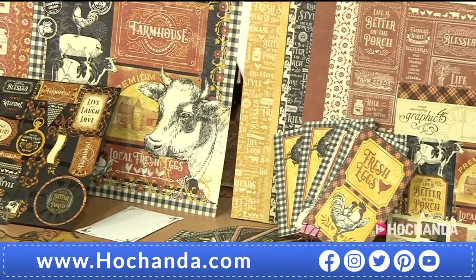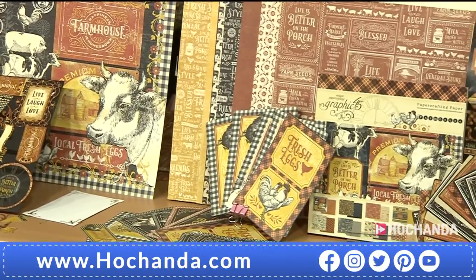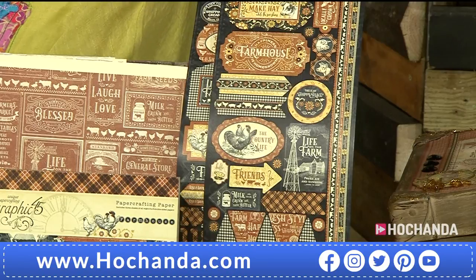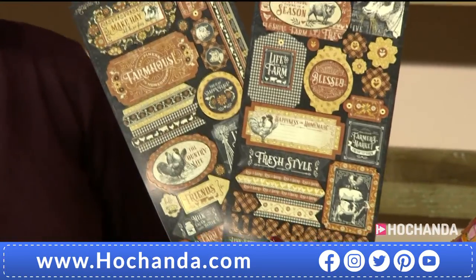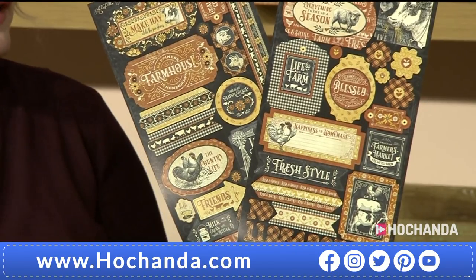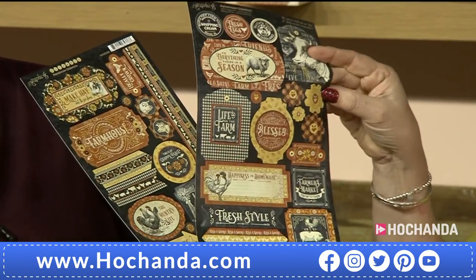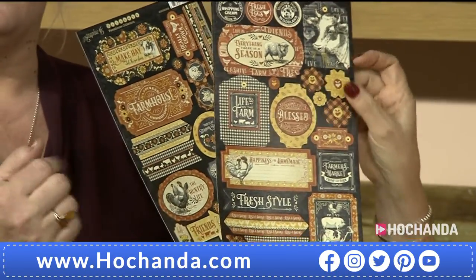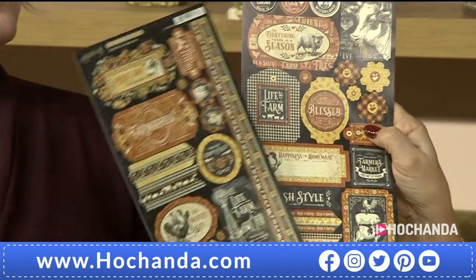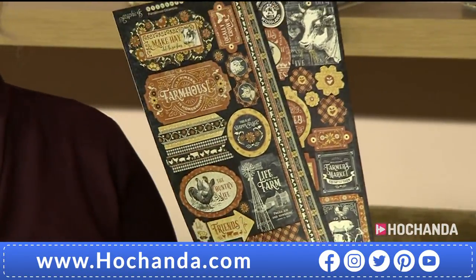They're available individually - jump onto the website and check those out. With the individual sets you get a set of stickers with each one, but with the one-day special it's combined, so you're just getting one set of stickers. These are brilliant, really thick quality stickers. You can still cut them up to get as much as you can out of them - cut one in half and put one either side of something.